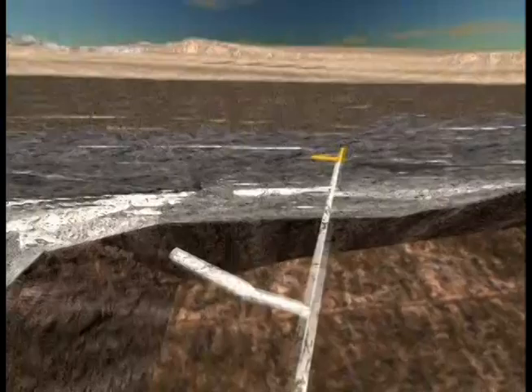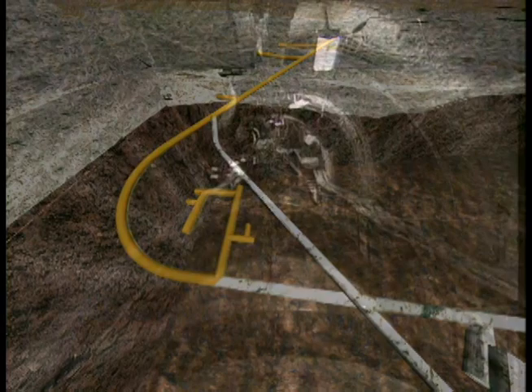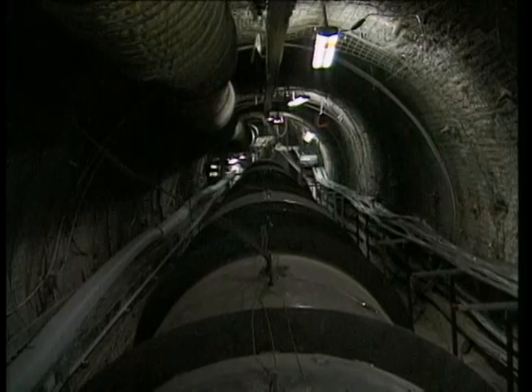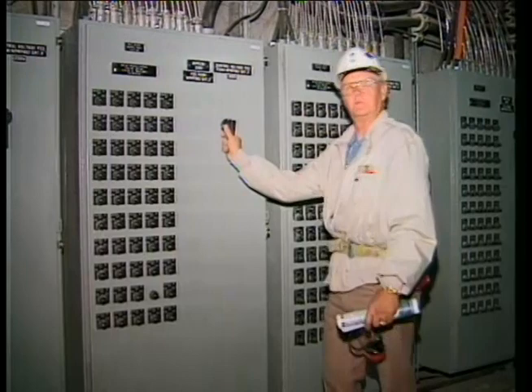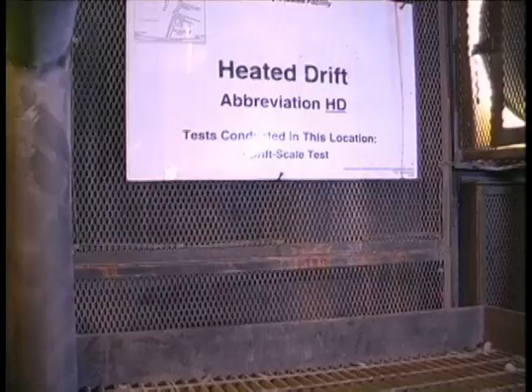Alcove V was drilled at the depth of the planned repository, nearly a thousand feet below the top of Yucca Mountain, for an important test on how heat affects the mountain. Scientists drilled a tunnel of the same size and shape that might be used to emplace radioactive waste. They installed nine canisters filled with heaters to replicate the high temperatures generated by the waste. In December of 1997, scientists flipped the switch. Over the next four years, the air in Alcove V was heated to nearly 400 degrees Fahrenheit, almost twice the boiling point of water. More than 3,000 sensors attached to 10,000 feet of cable measured how water, the air, and the rock reacted to the heat.